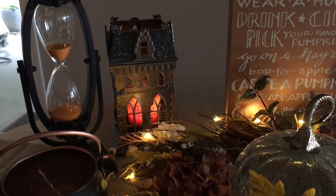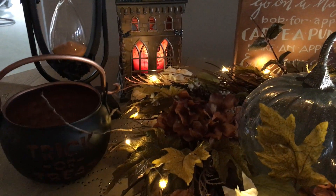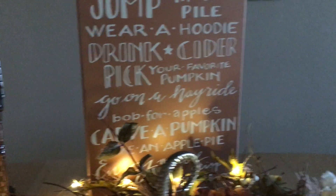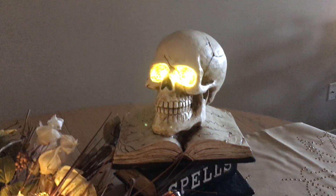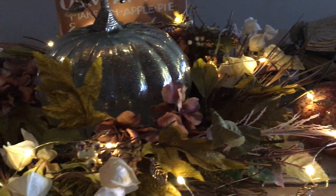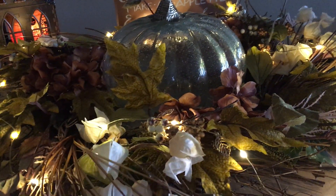But before that I wanted to show you what I've done here — this is what my table looks like right now. There are all these finds here that I picked up between this year and last year. That's the luminary from last year, a Bioworks sign, this pumpkin right here, and a wreath that I just put down.